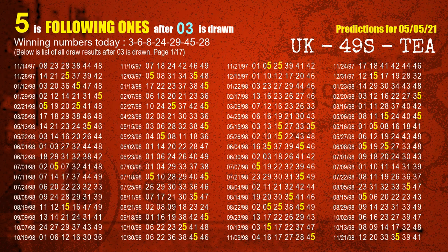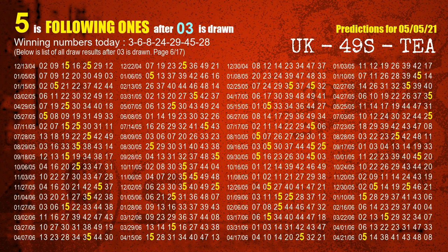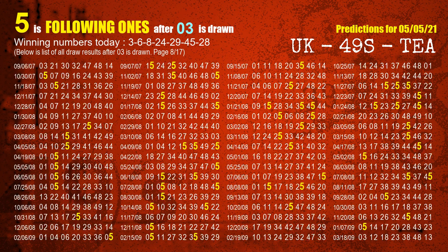The first winning number is 03. We list all draw results which are after a draw with 03 as a winning number. The most frequently following units digit is 5, when 03 is the winning number in the last draw. We have already highlighted the units digit 5 in yellow for you.